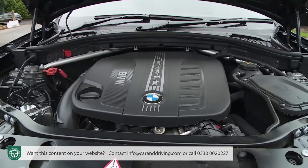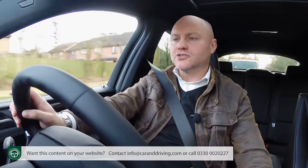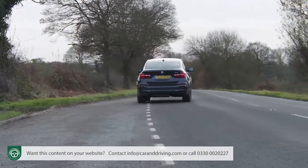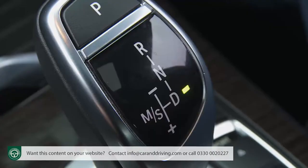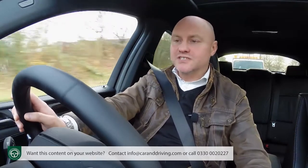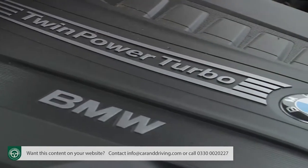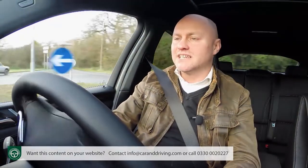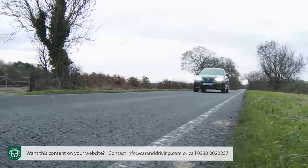Under the bonnet, the mainstream X4 lineup is an all-diesel one, opening with an xDrive20d variant packing a 190bhp 2-litre turbo diesel. Even this base model will get to 62mph in 8 seconds and onto 132mph, and it comes standard with a 6-speed manual gearbox, though it can be specified with the 8-speed automatic. For some, a BMW is only worthy of the name with a proper straight-six up front. If that's the case, you'll start your search with the xDrive30d variant I'm trying here, fitted with the auto box as standard and delivering a pokey 258bhp.